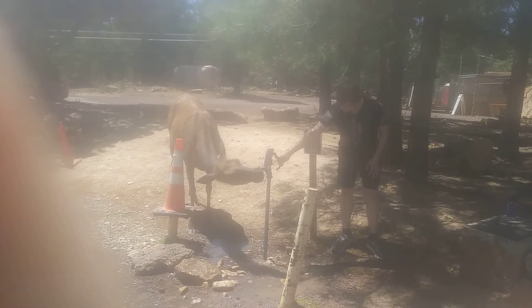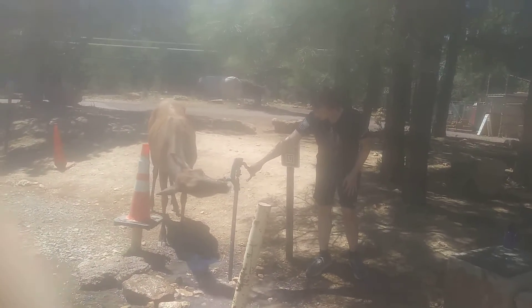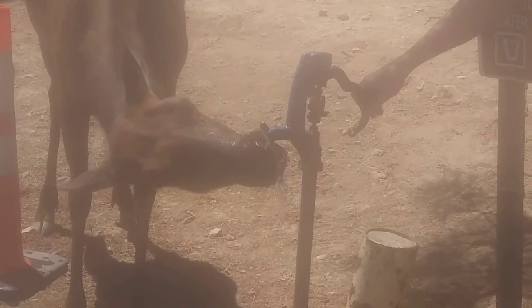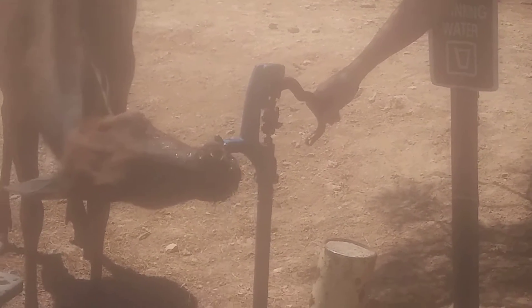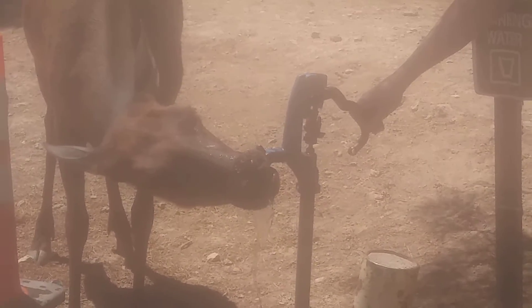In this video, there's a guy giving water to a baby elk. He's drinking right out of the faucet. They're very tame here because they're not being hunted. This guy has been drinking for about five minutes straight, so he must be pretty thirsty.